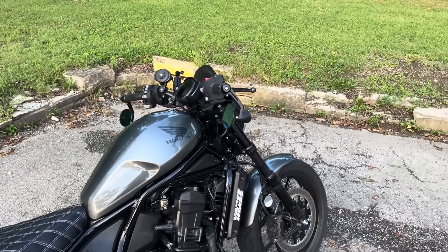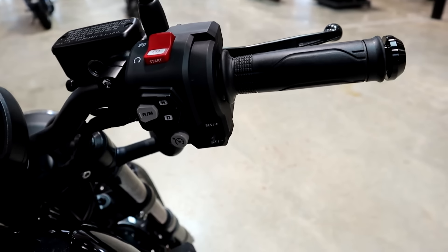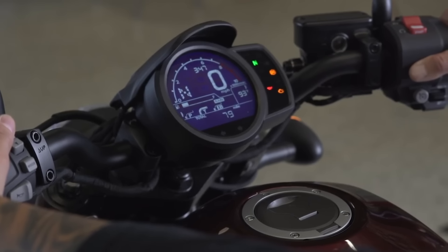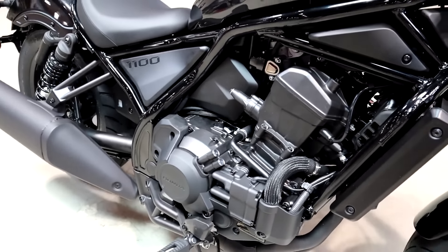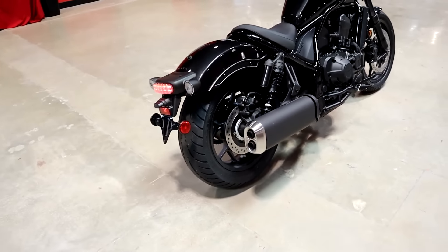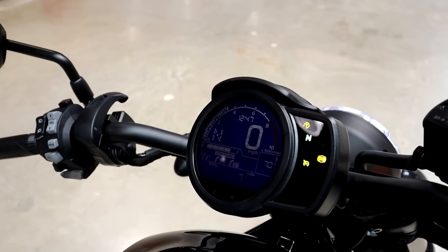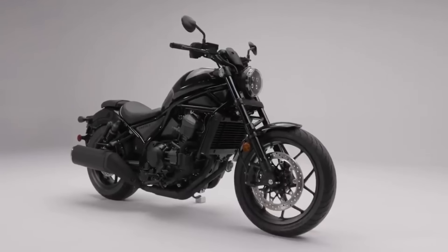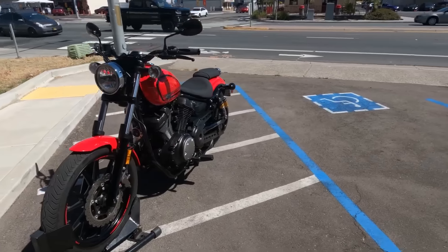Routine maintenance like oil changes, brake inspections, and tire care are straightforward, and with Honda's legendary reputation for build quality, this bike can easily exceed 100,000 miles with proper servicing. The combination of modern technology, user-friendly automatic transmission, and a powerful reliable engine makes the Honda Rebel 1100 DCT a top choice for riders who want the timeless appeal of a cruiser with the convenience and longevity of modern engineering.